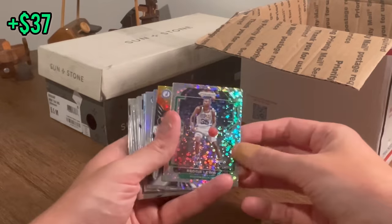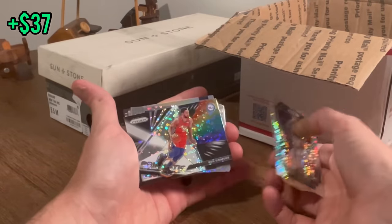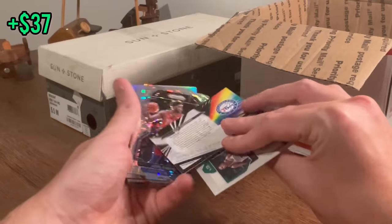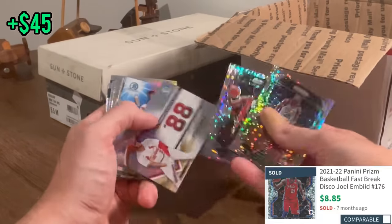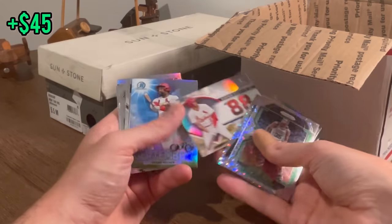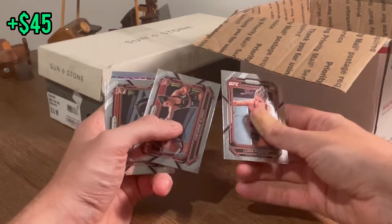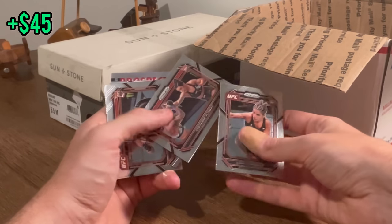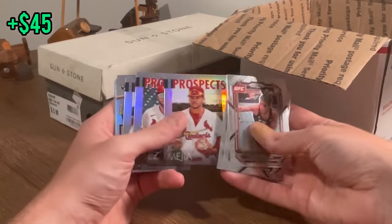Now back to the unboxing. We got Reggie Lewis Disco. Ben Simmons Prismatic Disco — is that one numbered? No, but we do have a Joel Embiid Disco right behind it. Very, very nice cards. Joshua Baez. Another one of these Jordan Walker Sights on September. And we got UFC — let me know if any of these are worth anything. I've never heard of any of those people before.